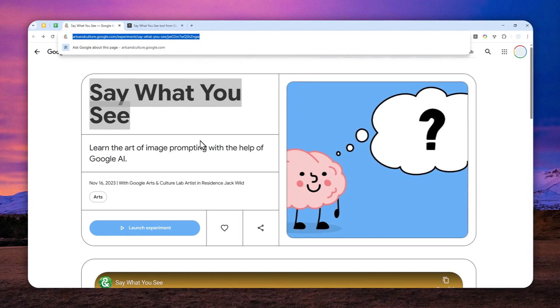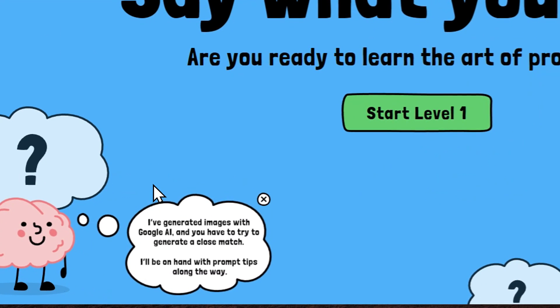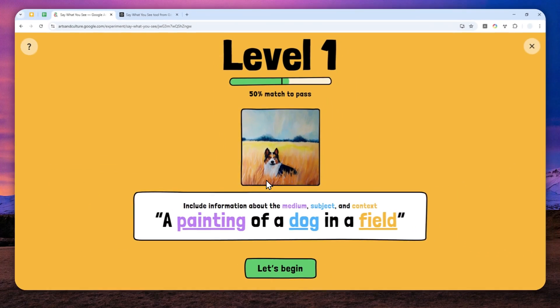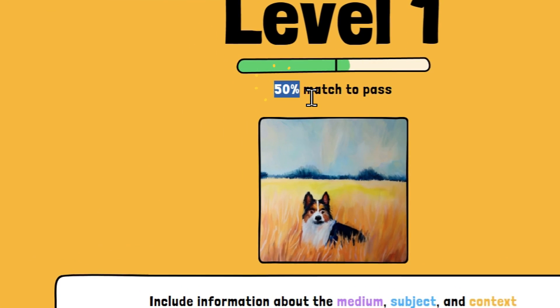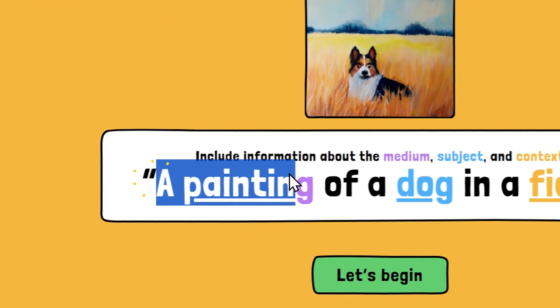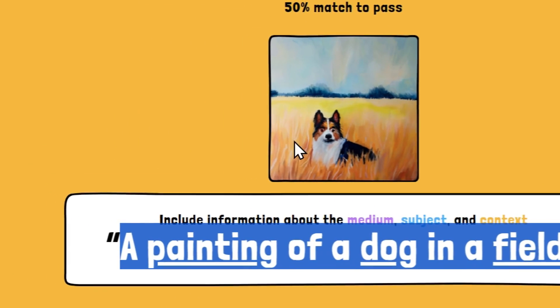I'll do a quick demonstration on how to navigate around this tool. I'll click 'Launch Experiment' and start with level one. This is a sort of quick tutorial — I'm on level one and the requirement is a 50% match, which is not that difficult. You'll see a picture and you have to describe how to recreate it based on what you're seeing.